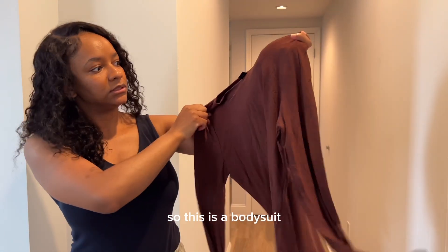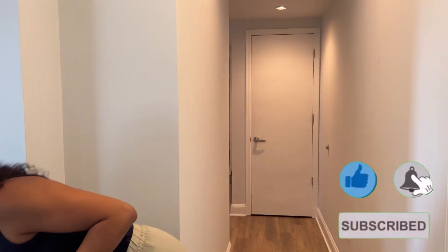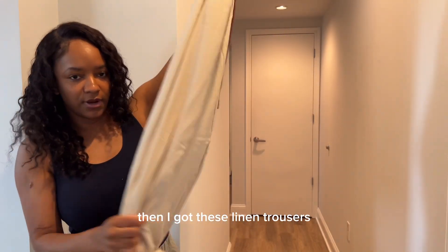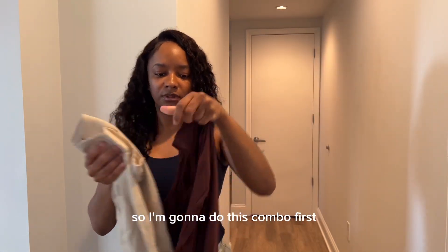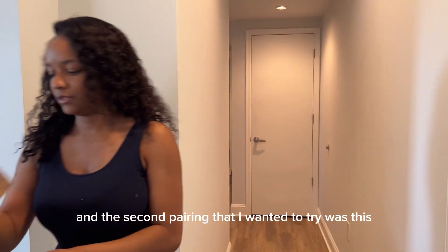So this is a long-sleeve bodysuit, and I'm gonna do pairings. I got these linen trousers — I could also see myself on an island with these. So I'm gonna do this combo first, and then the second pairing I wanted to try.